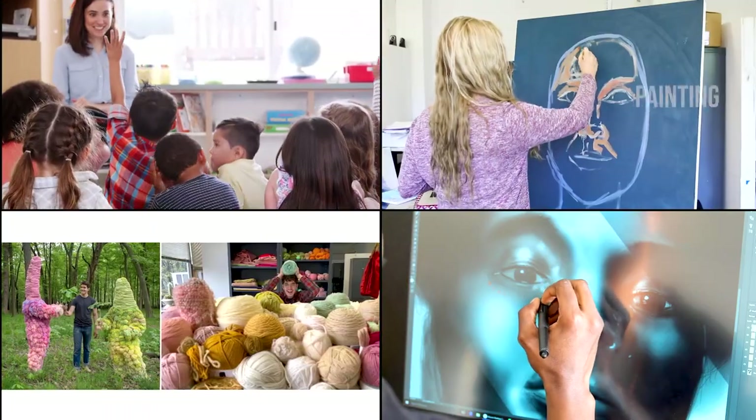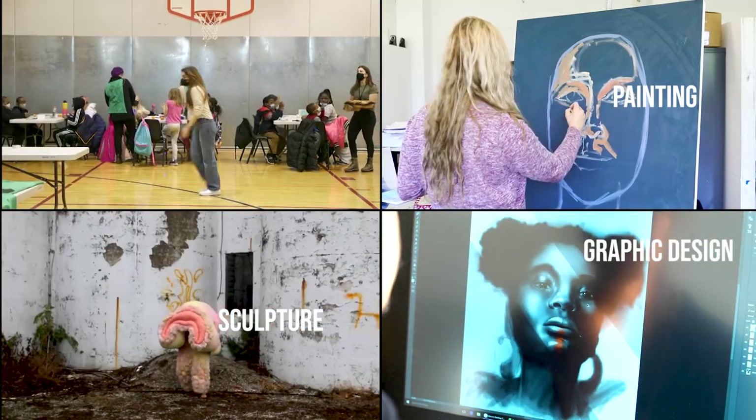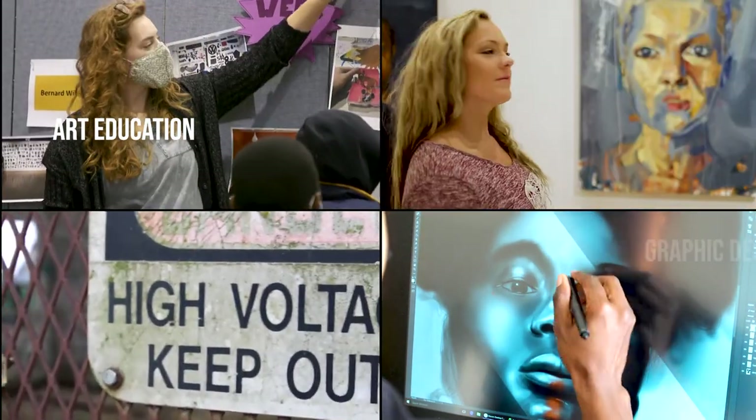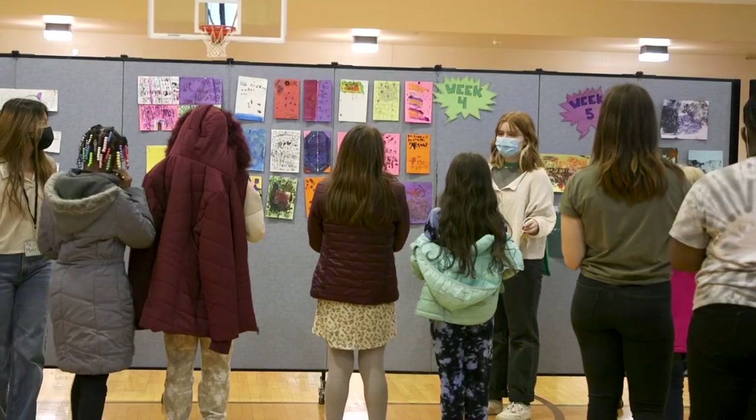You'll find a lot of opportunities for developing your skills in all our different disciplines: industrial design, graphic design, painting, sculpture, art history. And if you're in art education, you'll have a real teaching opportunity to work at a school in our community.